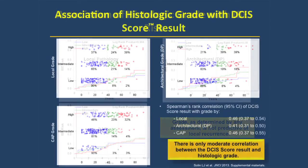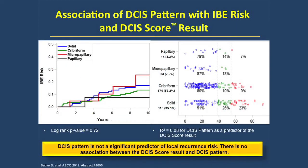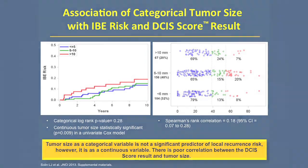The next slide shows a scatter plot of the distribution of DCIS scores for individual patients. There is a wide range of distribution of DCIS scores regardless of whether one has high grade, intermediate, or low grade disease. This suggests that the DCIS score captures underlying biology not seen using contemporary grading criteria. We also looked at architectural pattern and comedo necrosis, and again saw a wide range of distribution of DCIS scores across those parameters as well.